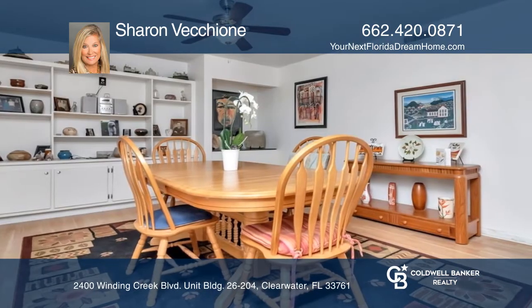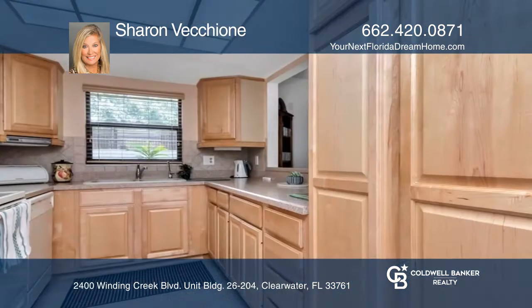The lanai area is enclosed for additional space. The lanai overlooks the courtyard in a private setting.